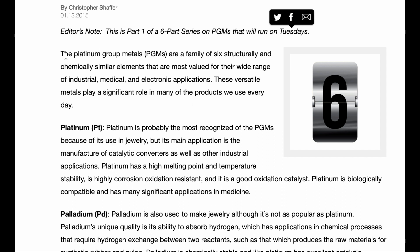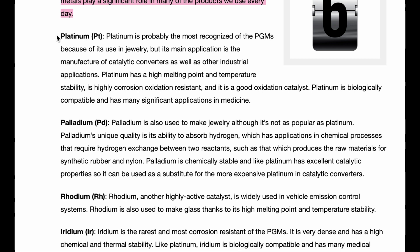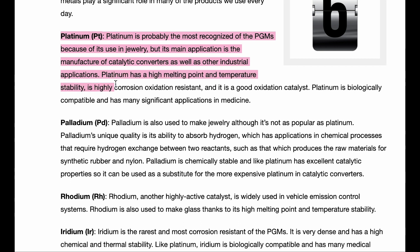The platinum group metals are a family of six structurally and chemically similar elements that are most valued for their wide range of industrial, medical, and electronic applications. These versatile metals play a significant role in many of the products we use every day. The first metal on the list is platinum — probably the most recognized platinum group metal. Its main application is the manufacture of catalytic converters, but it also has a high melting point, temperature stability, and is highly corrosion and oxidation resistant. Platinum is biologically compatible and has many significant applications in medicine.